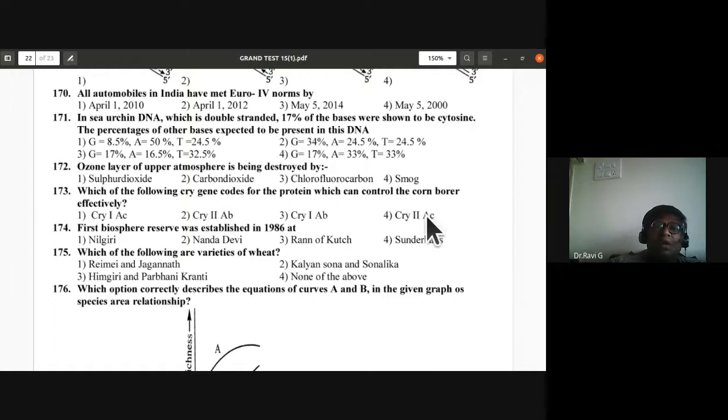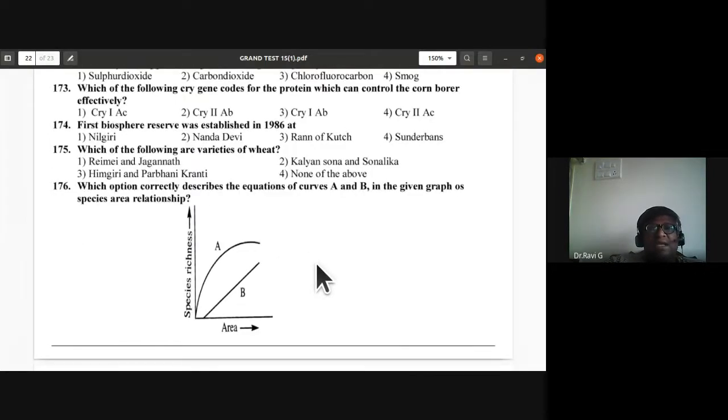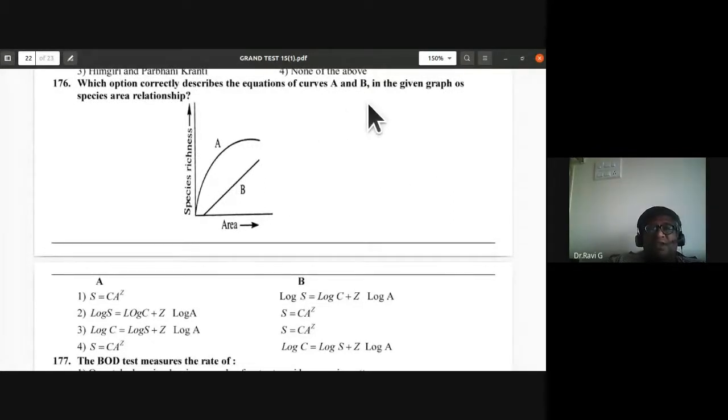Question 174: The first biosphere reserve was established in 1986 at Nilgiri — first option is the answer. Question 175: Kalyan Sona and Sonalika are varieties of wheat — second option is the correct answer.